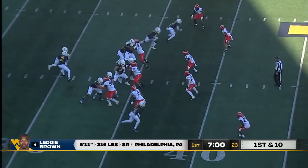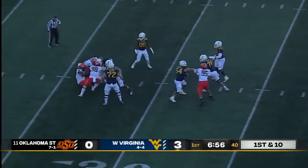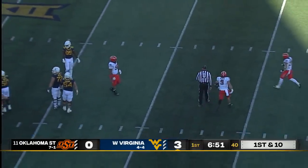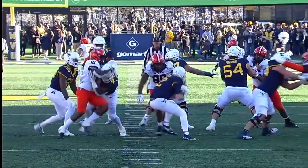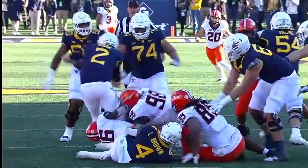First down conversion. Play action, under pressure — there comes the pass rush for the Pokes. Dagey somehow stays alive and shovels one to TJ Banks. That ends up incomplete. They rule that a sack as Tyler Lacey got him around the ankles and rule forward progress stopped.